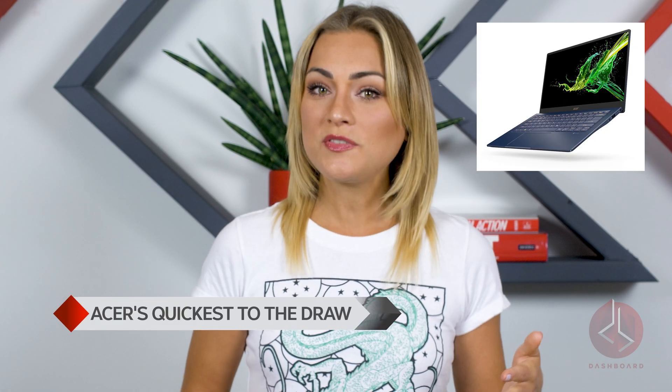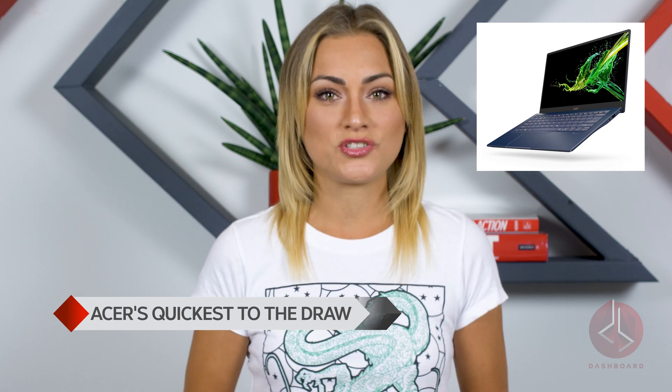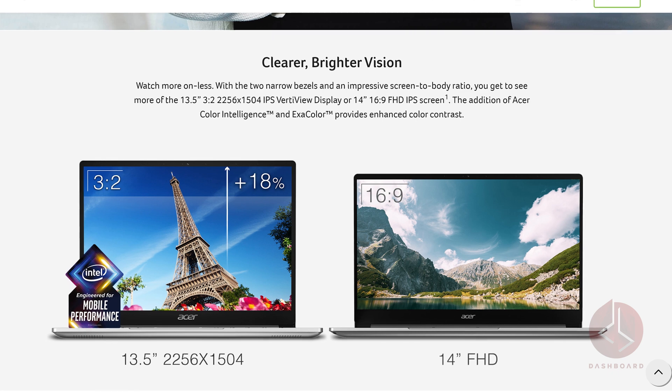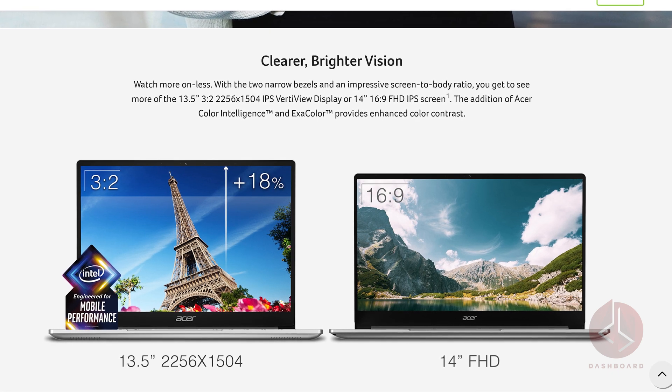Acer seems to be one of the first on board for Intel's new gear. They're launching the Swift 5 with 11th gen cores this November. Acer also released two different versions of the Swift 3 with different screen ratios for those looking for a lower price point. Both Swift 3 versions will feature Iris Xe graphics, Thunderbolt 4, and Wi-Fi 6.